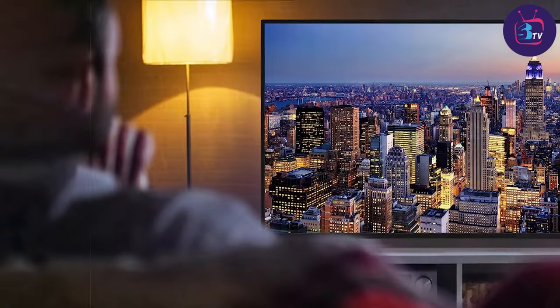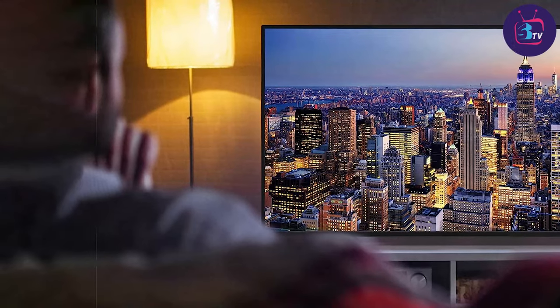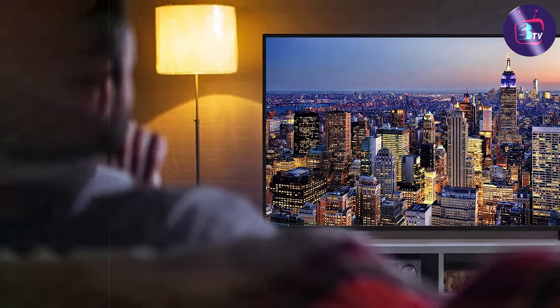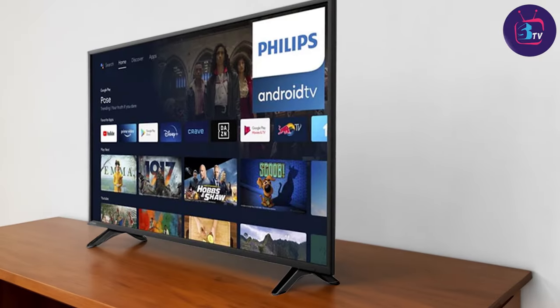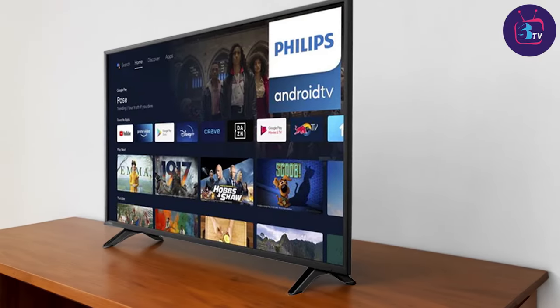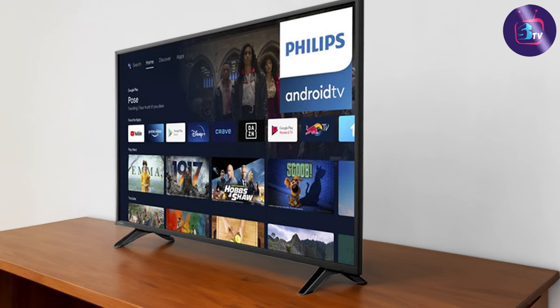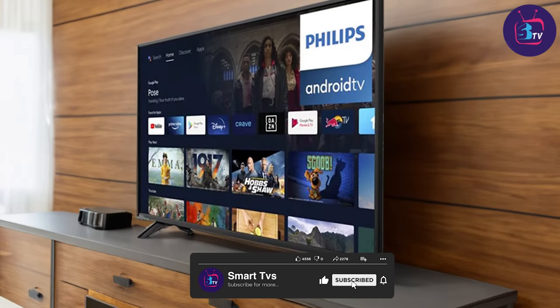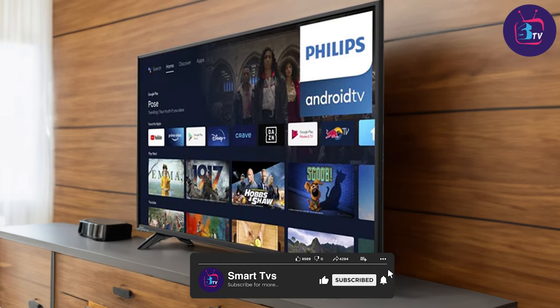Thanks for watching our review of the Philips 43-inch class 4K Ultra HD 2160p Android Smart LED TV. We hope you found it helpful in your quest to find the perfect TV for your home. If you have any questions or comments, please leave them below. And don't forget to like, share, and subscribe to our channel for more reviews and product recommendations.